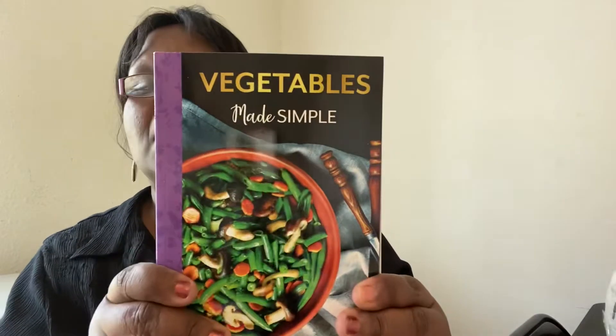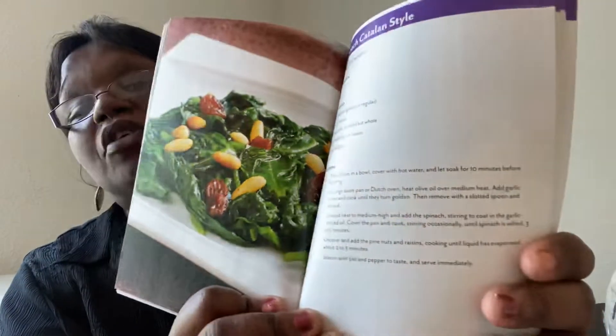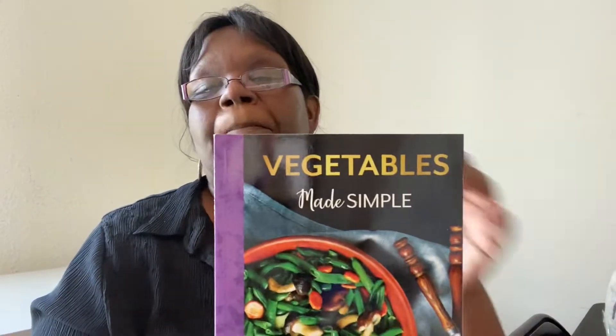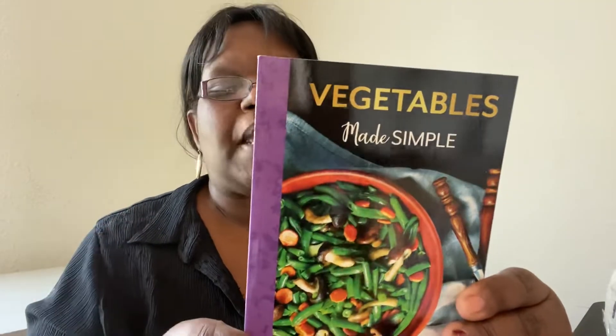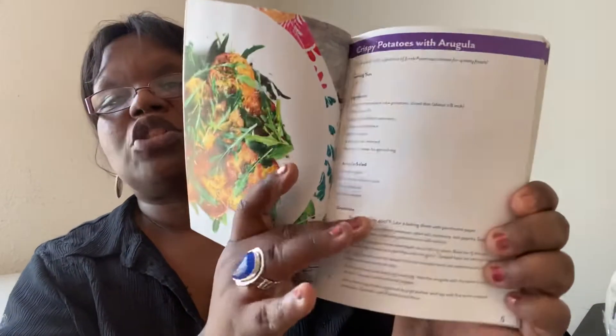This one is 'Vegetables Made Simple.' Again, the recipes are very short. There's roasted beets salad with feta cheese, spinach Catalan style, buffalo cauliflower bites, and crispy potatoes with arugula — really nice photos and short ingredient lists. You don't need a lot of crazy ingredients. This is a really nice cookbook. I'm going to enjoy both of those and actually use them.